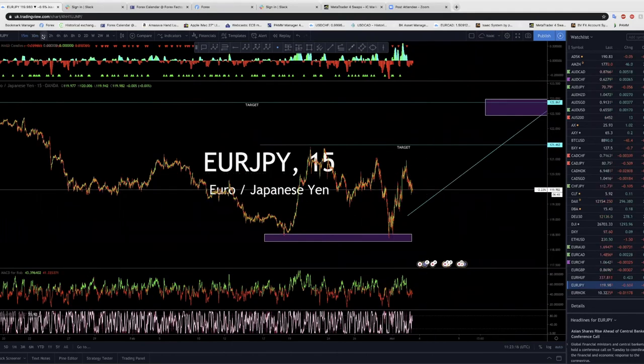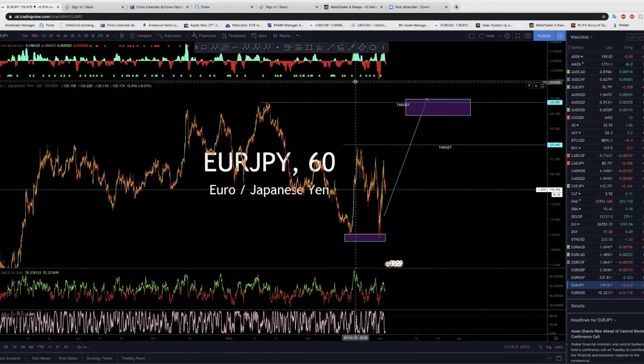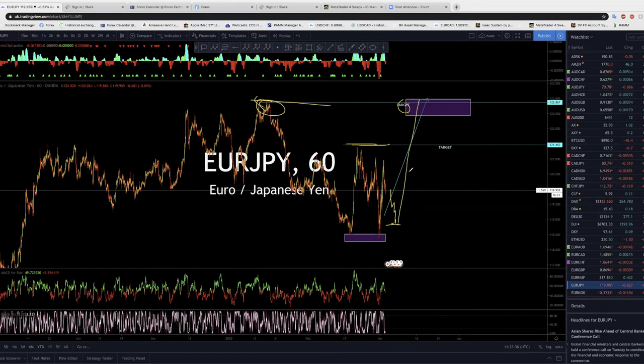EUR/JPY is also a buy. You can put your buy stop here — your target is here, take your money. This can make a correction back to this level before going up. We go impulse one-two-three, can come down here, and we're going. It's making a correction here — let's see how it goes. You can put your buy stop here to come and break this top.